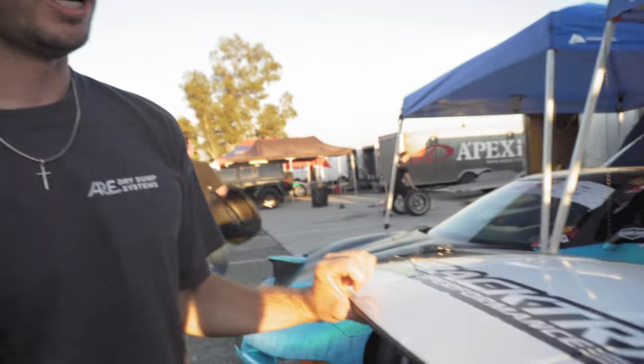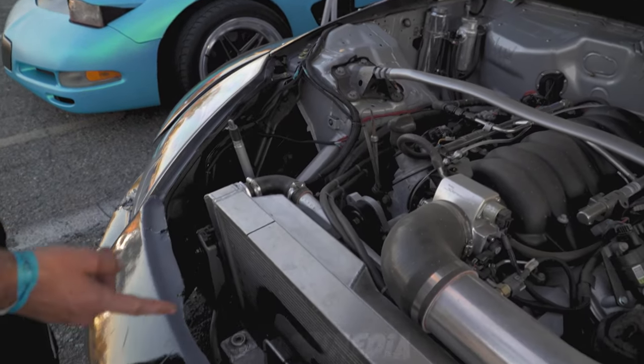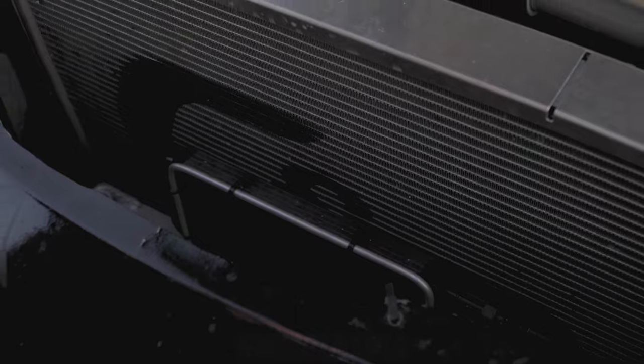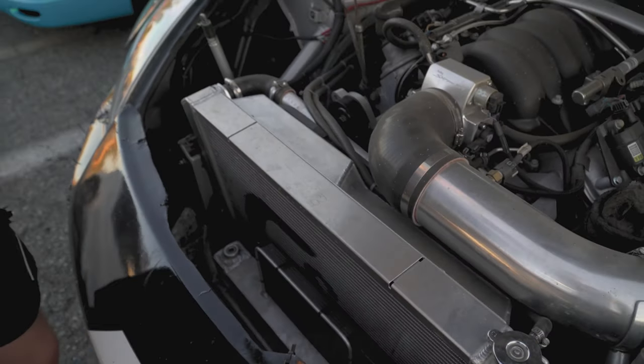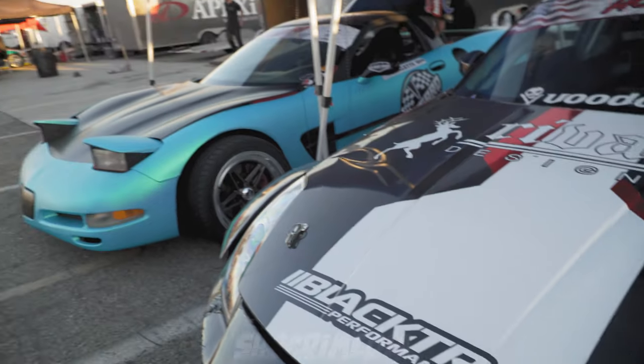It's a Texas Speed cam that we swapped in, then got it tuned over at Black Tracks. Jay over at Black Tracks helped us tune it and it's been running solid ever since — that was three years ago. It's always a little scary going there and revving it as hard as they can on the dyno, but it worked out really well and it's been solid ever since.